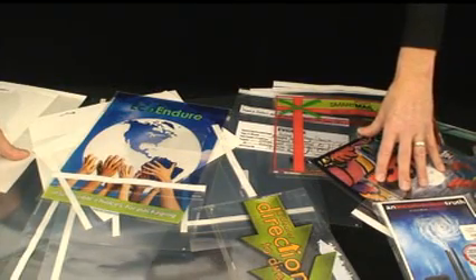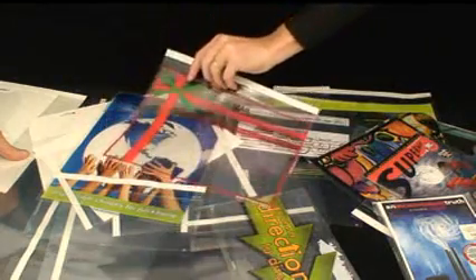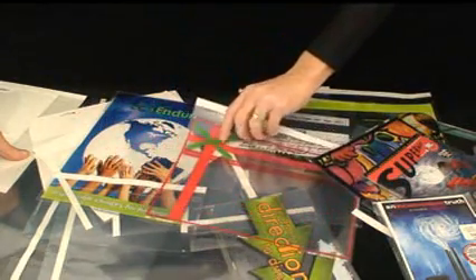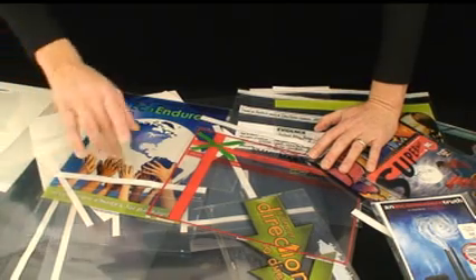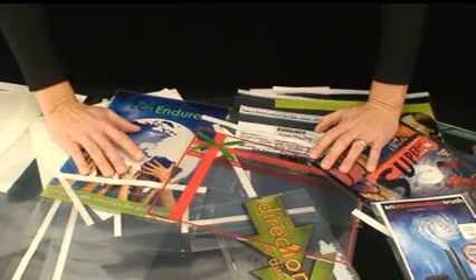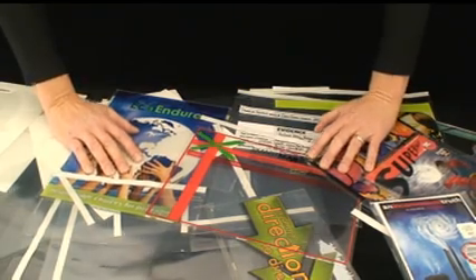Our envelopes are perfect to create higher response rates from direct mail or impulse buying at retail if used as a custom package, or for your very own special project that requires a custom design to meet a specific need or purpose.